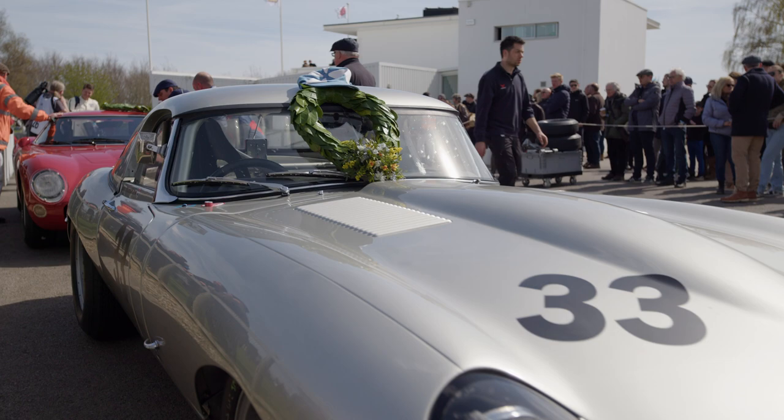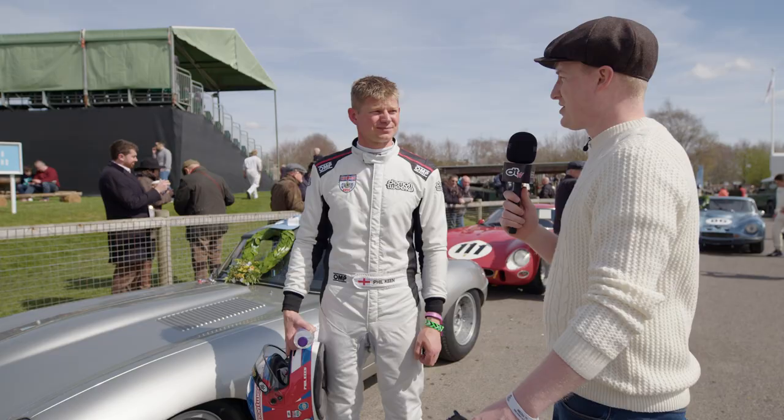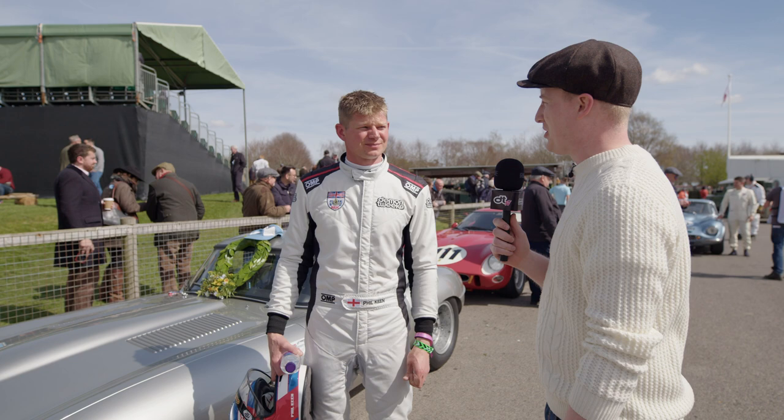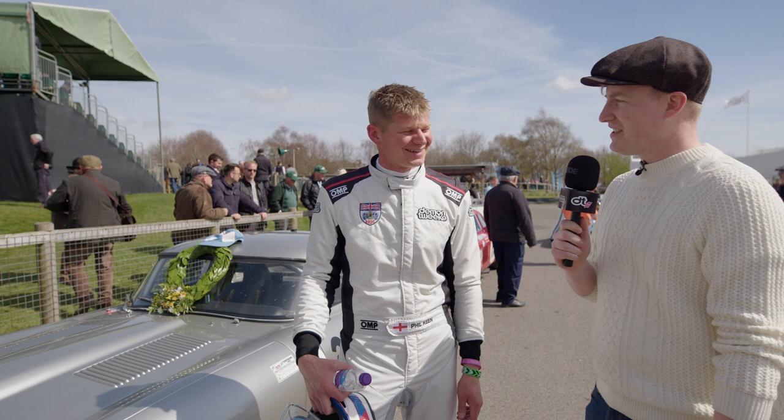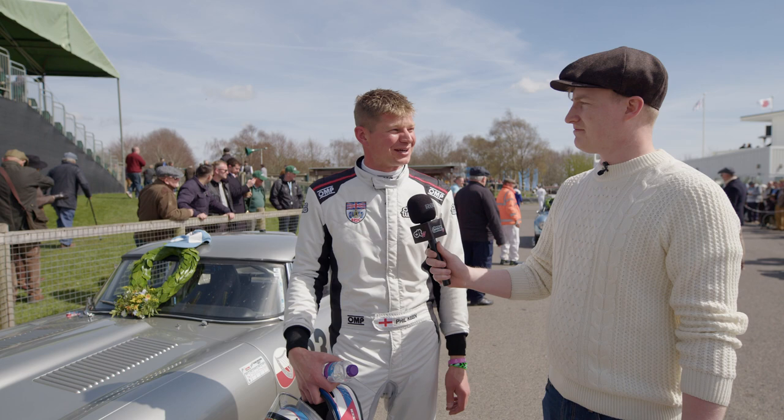Phil, fantastic result out there today — couldn't have gone any better, could it? No, John did a fantastic job, had a good start and stayed in tow with Rob. It was a good race, really — plain sailing. Yeah, it seemed like you had the track to yourself towards the end. Obviously the safety car helped clear the traffic and we just had a clear run to the flag. It was a good job by BMS and all the guys — the car's been really good this weekend and that makes it a bit easier.